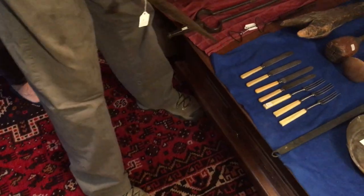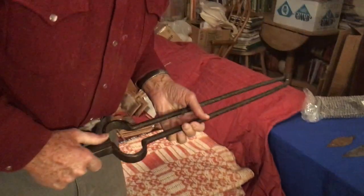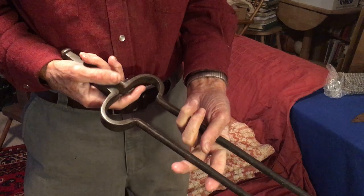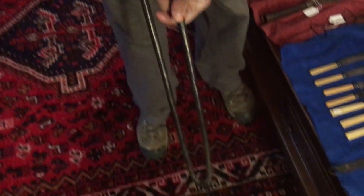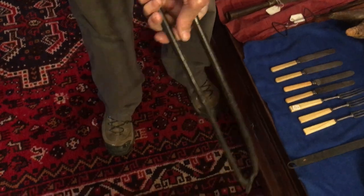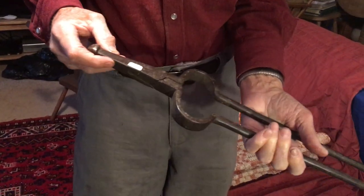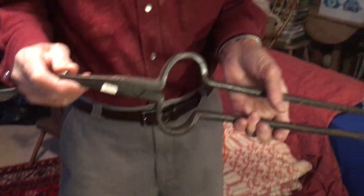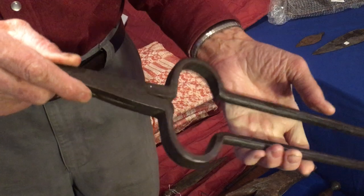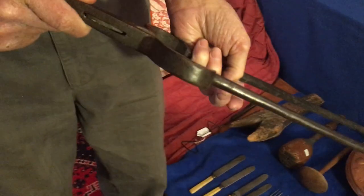I put this up for a reason. This goes with the fireplace stuff because they cooked on a fireplace. This is a fire tong. They'd reach in and pull the logs, put them in or take them out with this. This was all handmade by a blacksmith. You can see the detail — how they spent so much time making this and how they did it, I don't know. But it's an amazing piece of work.